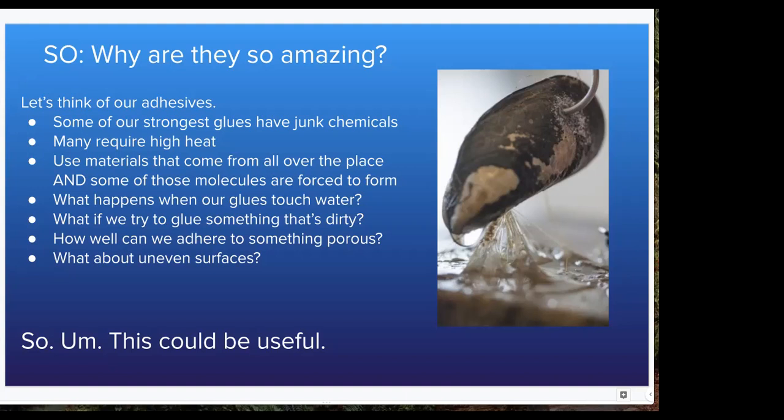As a side note, some mussels have iron within their byssal threads and create dense cross-linking. They're literally metal. Rock on — super cool.